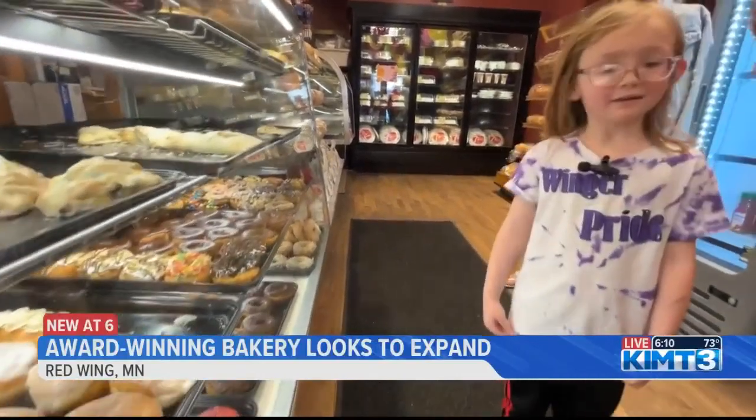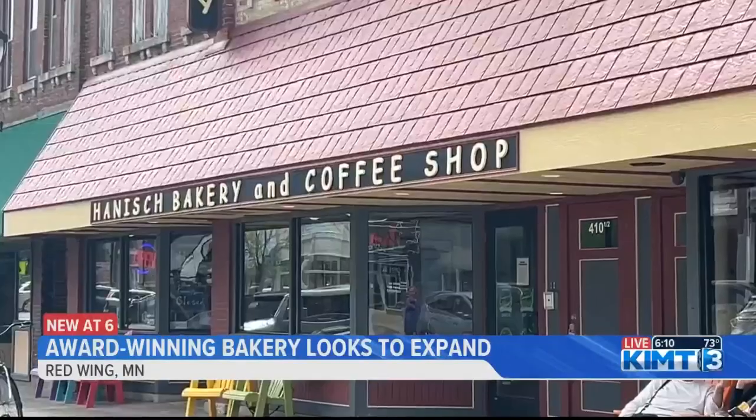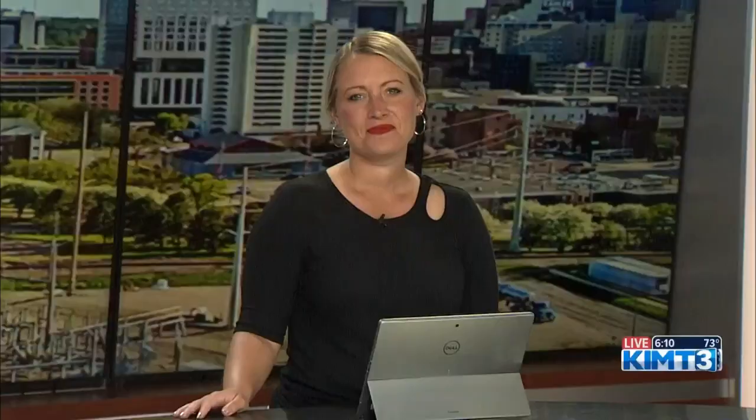Have we met before? No — I feel like you know me. In Red Wing with Sananda McCall, I'm Kami Reisler, KIMT News 3. There is no timeline on the expansion, but Bill says it will be more retail space. As for any secrets as to why his bakery wins so many awards, he says the key is making everything fresh daily. He gets to work every night at midnight.